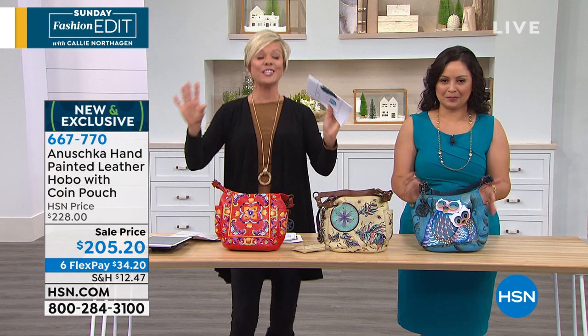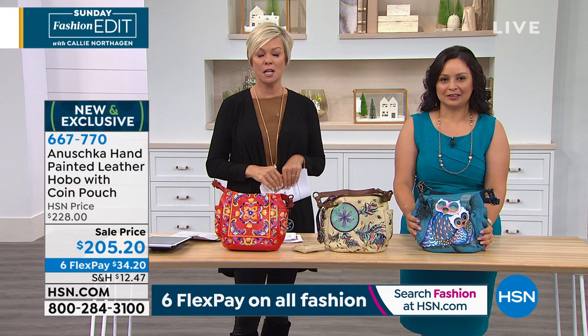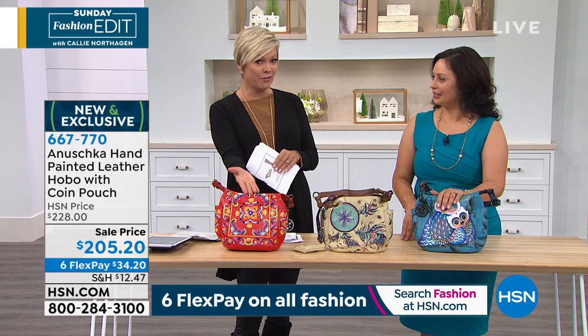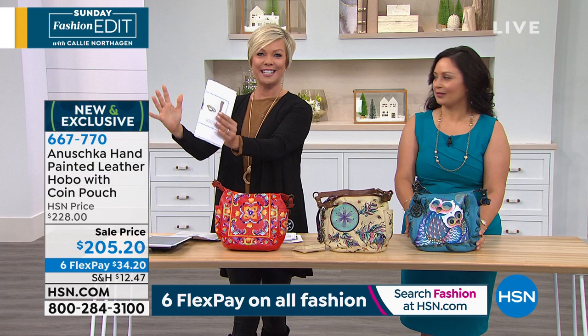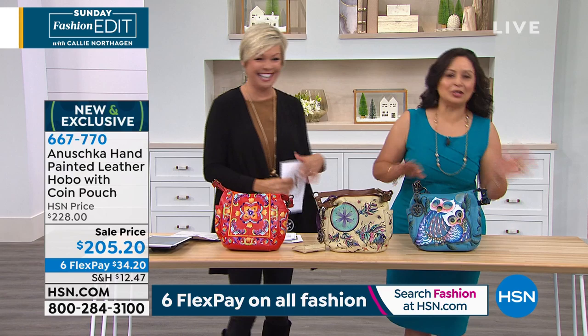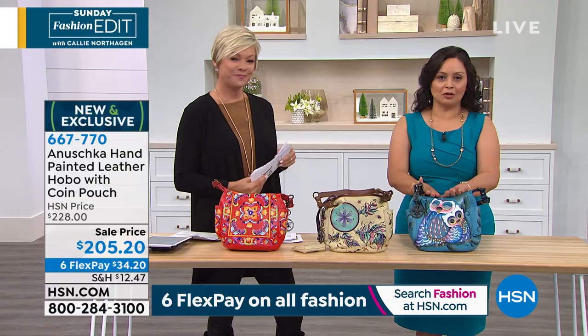$34 on a bag that retails in a boutique for $228 and worth every dime. For any of you who own Anushka handbags, you know they are individual works of art — they each deserve their own pedestal. But don't do that, just carry them and enjoy them! It's a special feeling when you know that you have something that no one else has, that an artist painted just for you.